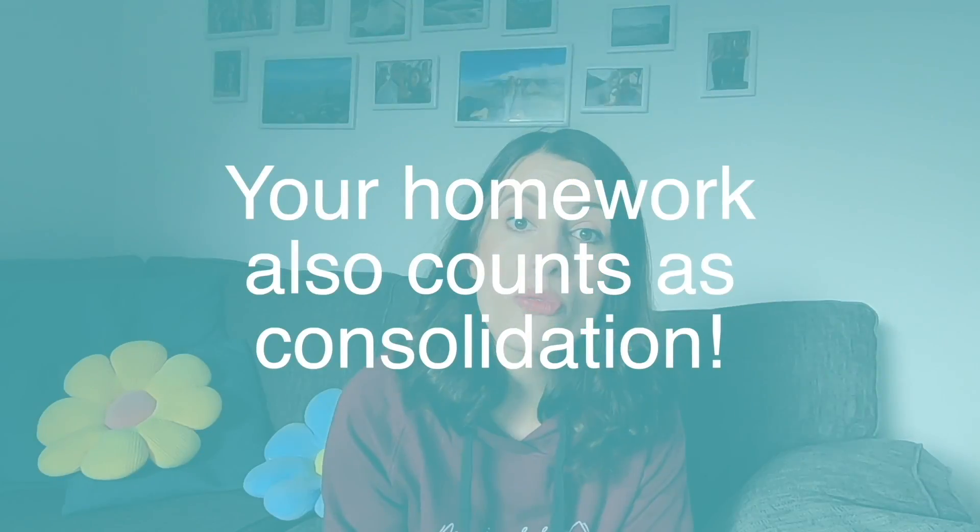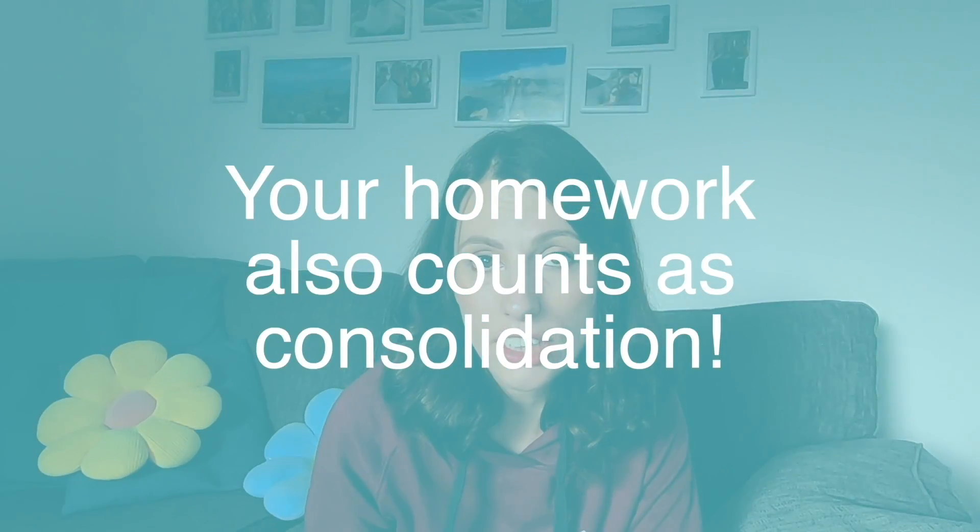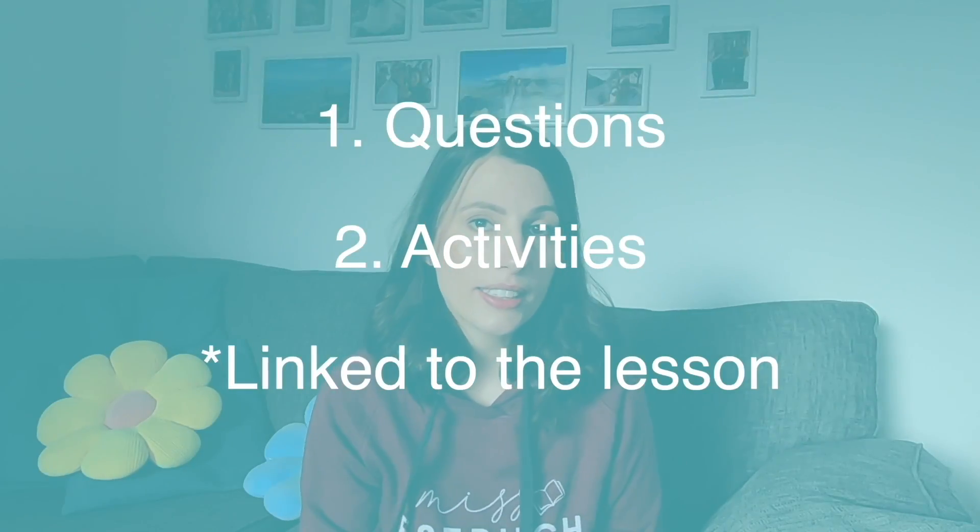You might be thinking, on top of everything else I already do, find magically four hours of consolidation time for all of my A-levels — as in one hour per subject. Well, that isn't exactly what I'm saying, because your homework also counts as consolidation. So if your teacher is setting you some questions or an activity linked to the lesson, that is your consolidation for that lesson. You don't have to do extra on top of that. If your teacher is already directly giving you work that is to consolidate your learning — they might not explicitly tell you it is, but if it is homework linked to that lesson, it is consolidation. So for that lesson, you don't need to do something else again.